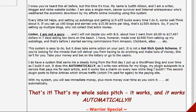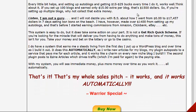A little bit about the creator here: Judith Allison is a writer, blogger, niche website builder, single mom, cancer survivor, and internet entrepreneur. She's setting up these auto blogs and making about 15 to 25 bucks every time she does it.